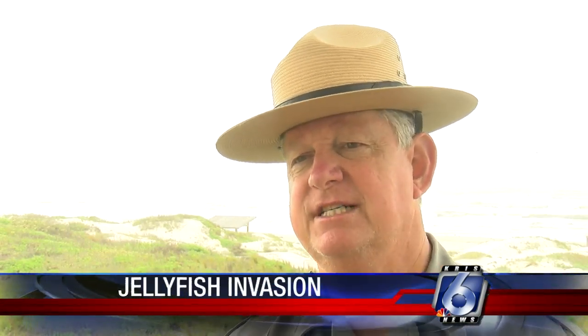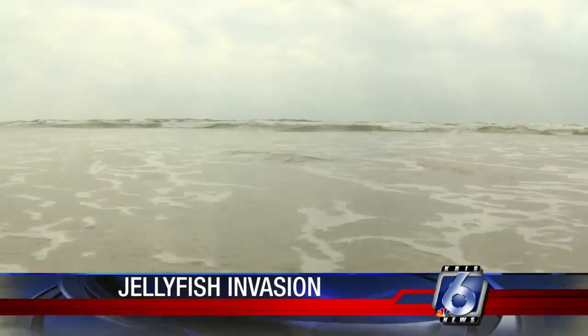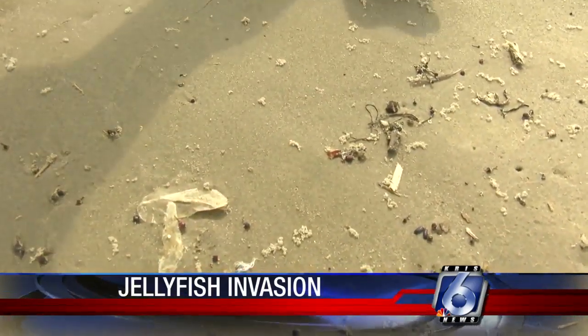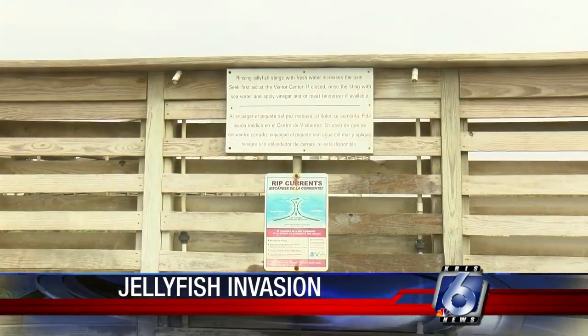It looks a little bit like a blue balloon when it first comes in, and they all fade over time in the sun and get lighter in color. They began washing up about a week ago, and there are three different kinds: by-the-wind sailors, blue buttons, and the Portuguese man o' war, which is the only one that can be extremely painful if you're stung.